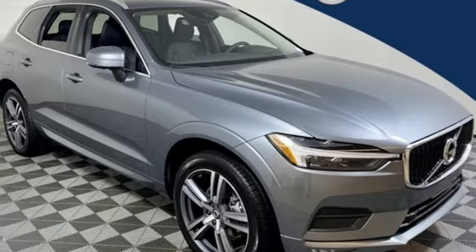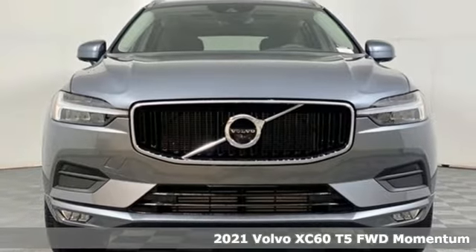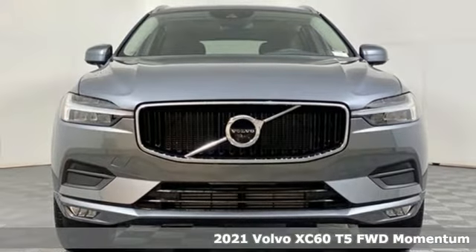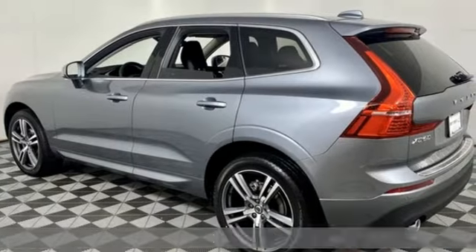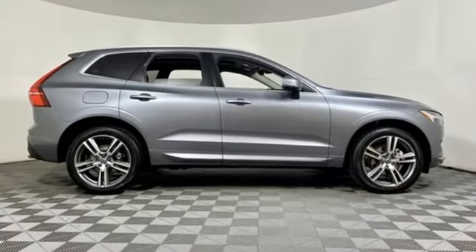It's a new 2021 Volvo XC60. This XC60 is a smooth and simple taste of Scandinavia, loaded with the features that make life easier and safer. It comes with all the amenities you need.